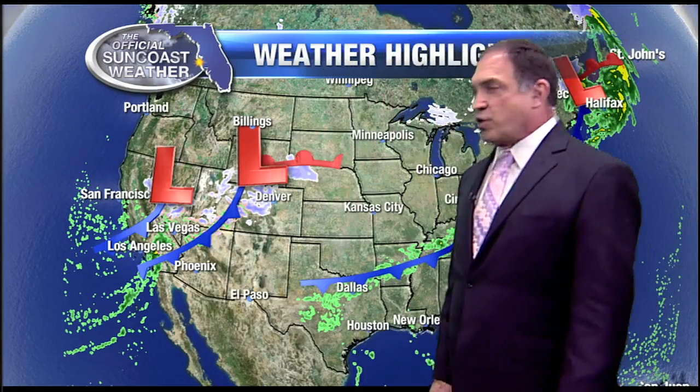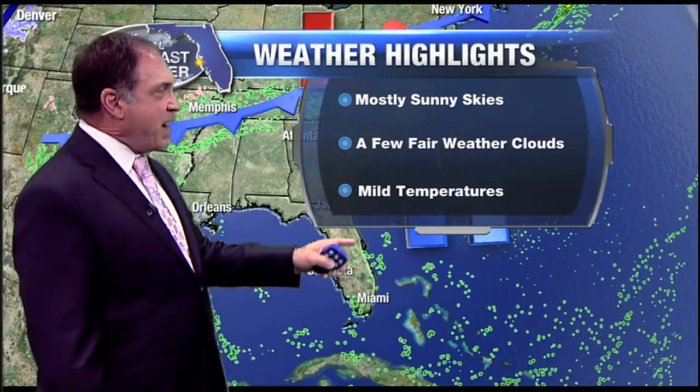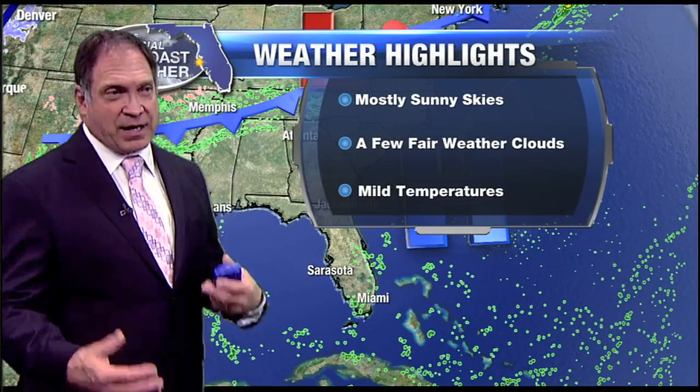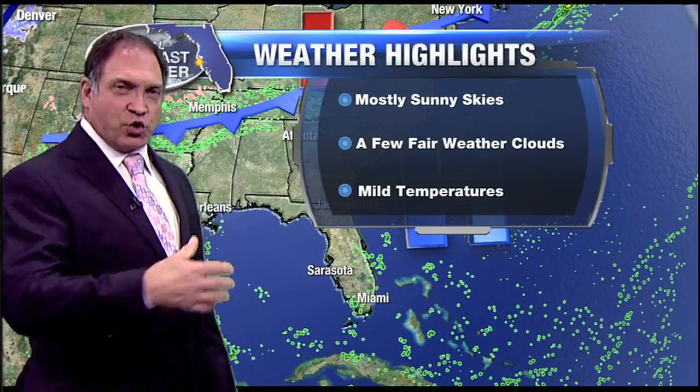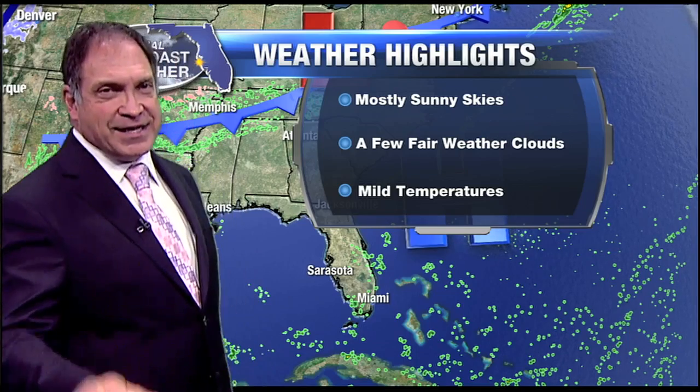We'll watch a couple of low-pressure areas eject out from the west and produce some snow showers at higher elevations, and those frontal boundaries attached to each of these systems do not make it to the state of Florida as high pressure remains a blocking mechanism. Weather looks great for us, pretty much unchanged right straight through the weekend and into next work week.